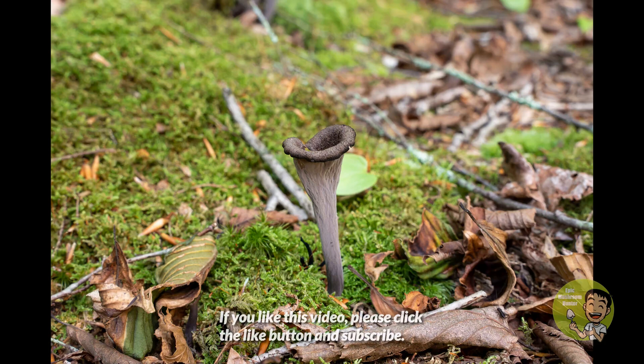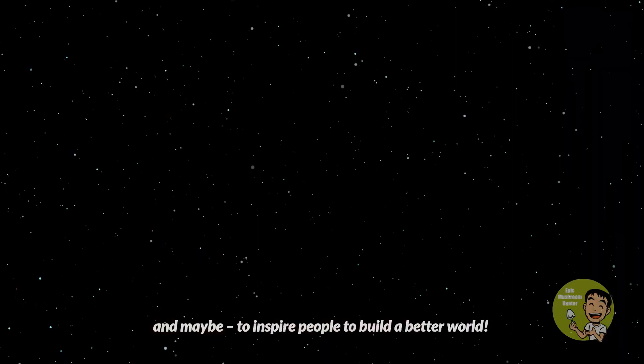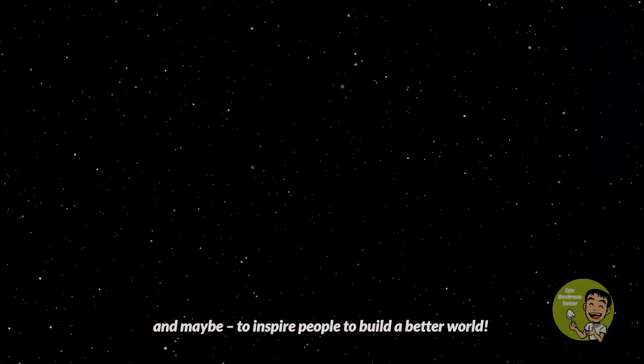If you like this video, please click the like button and subscribe. Your support will help to spread the knowledge of mushrooms and maybe inspire people to build a better world. Thank you very much for watching. See you next time.